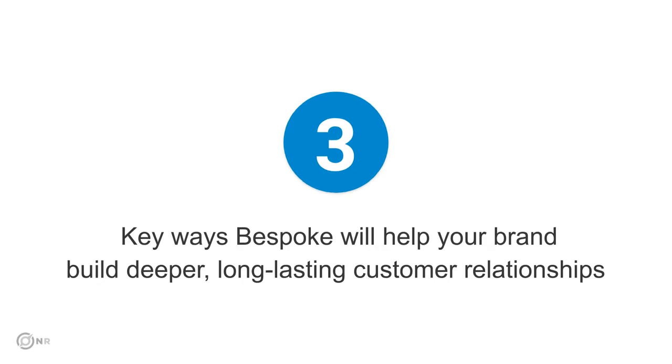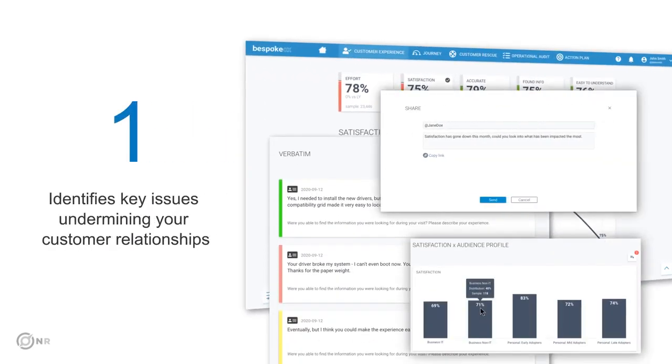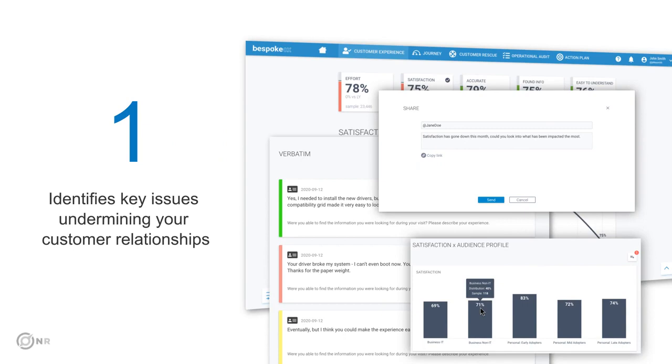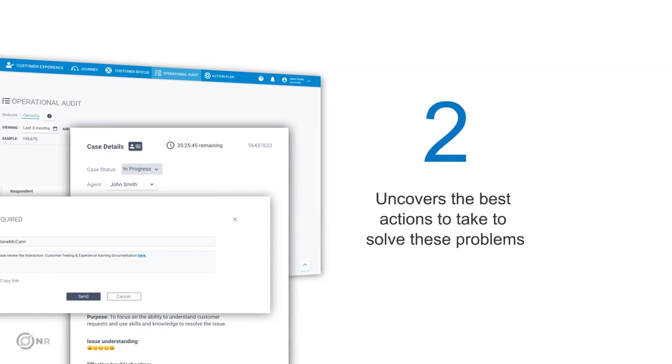There are three key ways Bespoke will help your brand build deeper, long-lasting customer relationships. First, it identifies key issues undermining your current customer relationships. Second, it uncovers the best actions to take to solve these problems.